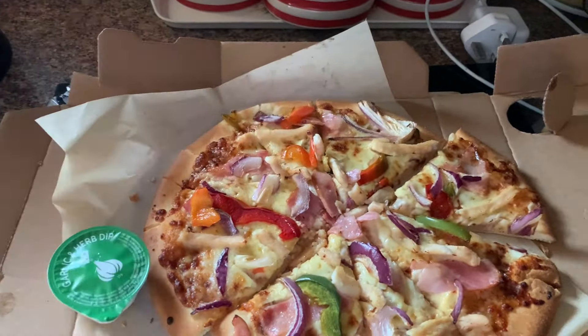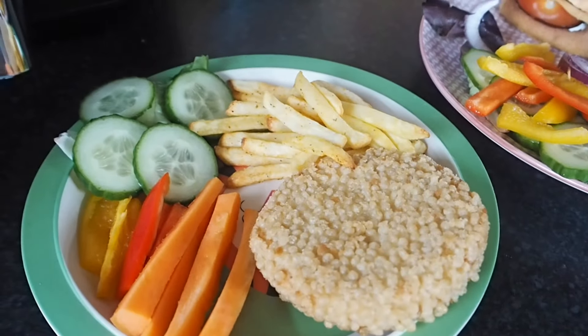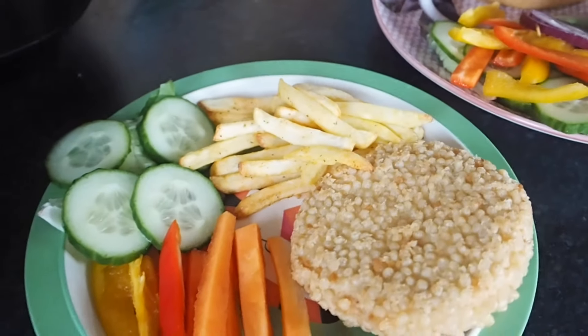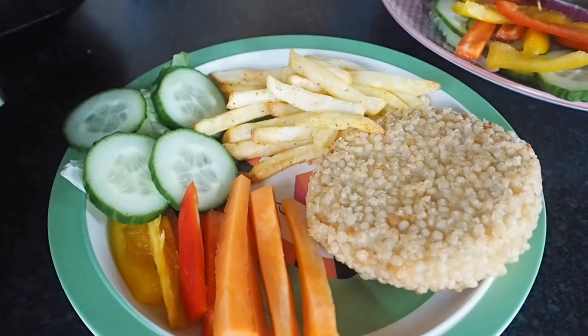Moving on to Tuesday, we had burgers and chips. I seasoned the chips with some barbecue seasoning and I served mine with some salad — cucumber, red and yellow pepper, some red onion and lettuce leaves. I also put the burger in a gluten-free brioche bun with some more onion, tomato and two slices of cheese. Noah's got a chicken burger because he doesn't like normal burgers and I gave him some carrots, red and yellow peppers, some chips and some cucumber. Steve's got the sesame seed brioche bun with onion and tomato in there as well.